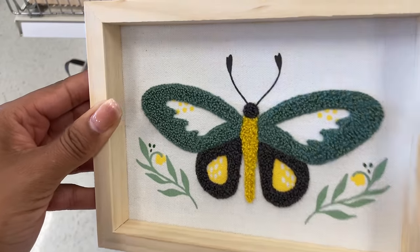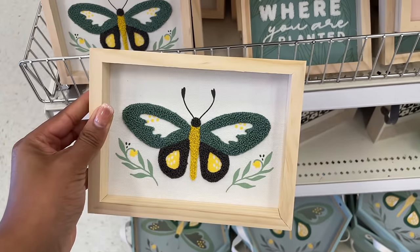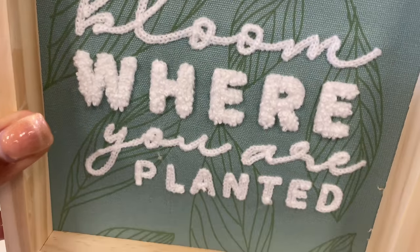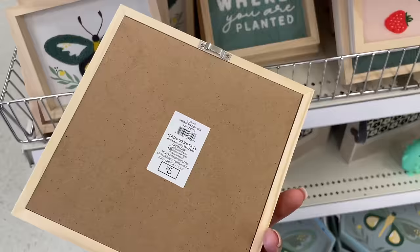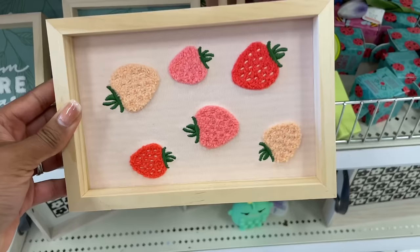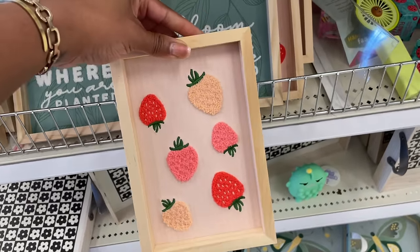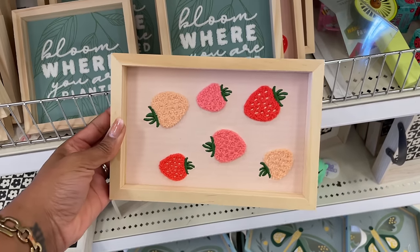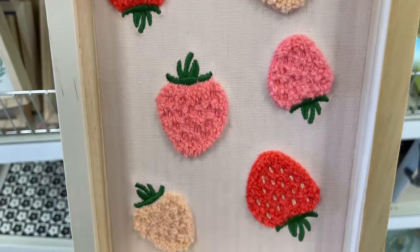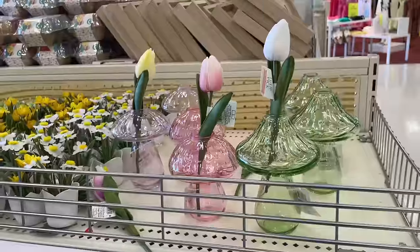Look at these little signs — so cute! They have boucle in them. The back is fabric — whole vibe — and they're five dollars. One says 'Bloom Where You Are Planted,' embroidered with boucle. There's also one with strawberries. It hangs vertically, which would be so cute in a little girl's room or on a sideboard.